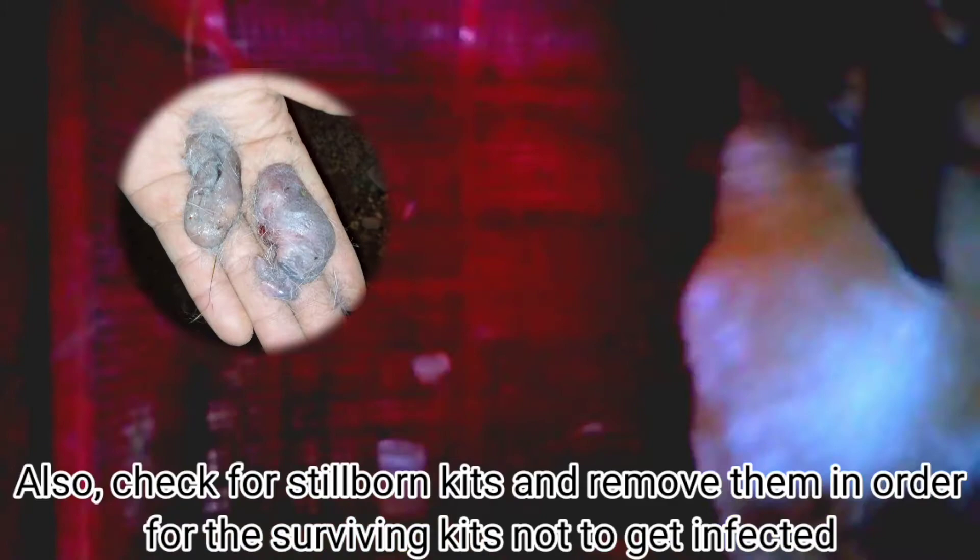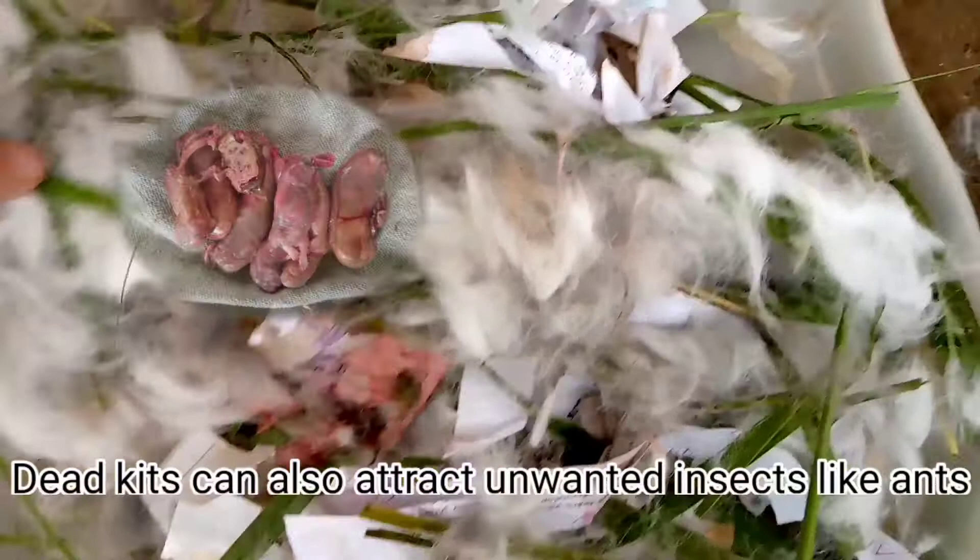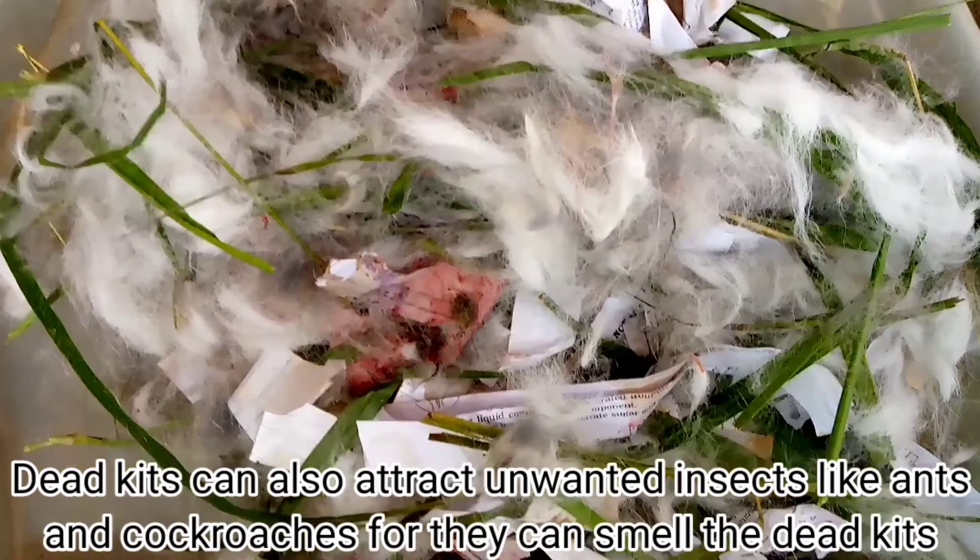Also, check for stillborn kids and remove them in order for the surviving kids not to get infected. Dead kids can also attract unwanted insects like ants and cockroaches, for they can smell the dead kids.